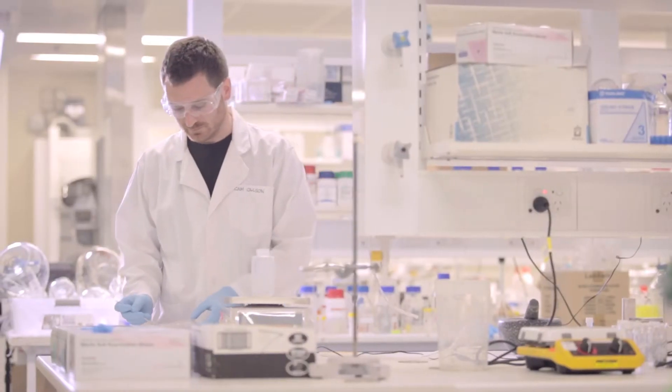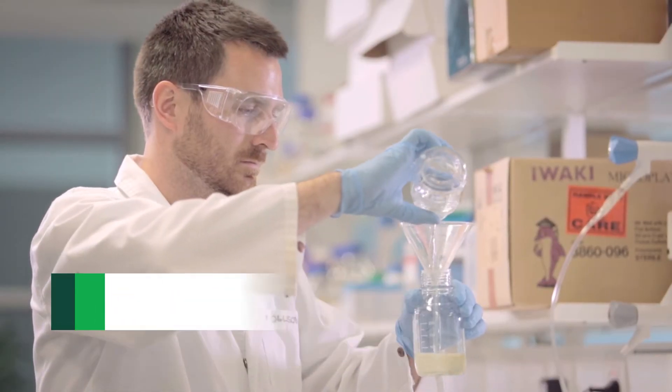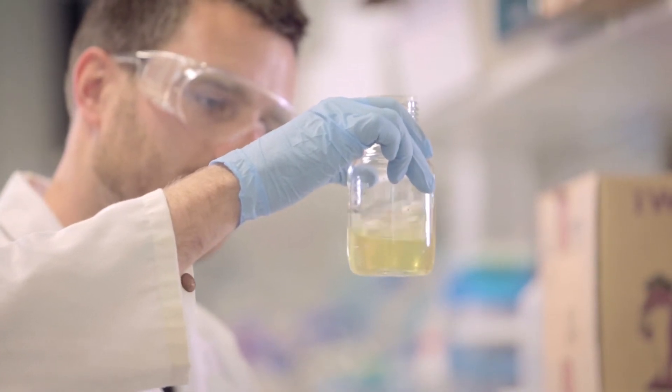Our postgraduate education program also helps foster Australia's next generation of clean-up scientists. The great thing about doing a PhD at CRC Care is exposure to industry and regulators. It acts as a bridge between academia and the real world.